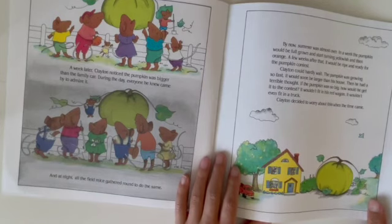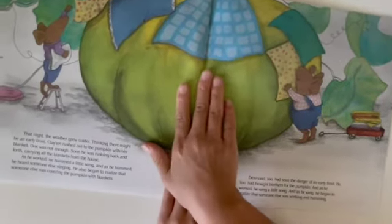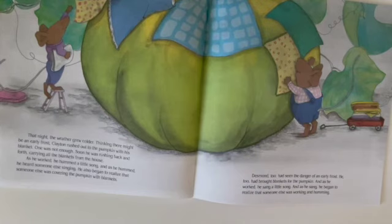That night, the weather grew colder. Thinking there might be an early frost, Clayton rushed out to the pumpkin with his blanket, but one was not enough. Soon he was rushing back carrying all the blankets in the house. As he worked, he hummed a little song. And as he hummed, he heard someone else singing — he began to realize that someone else was covering the pumpkin with blankets too.